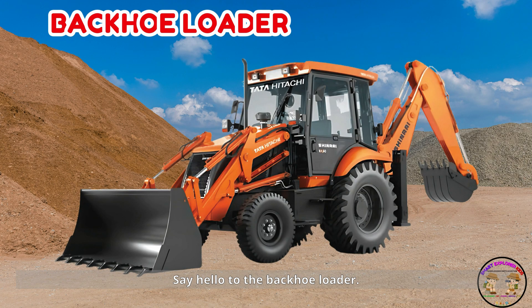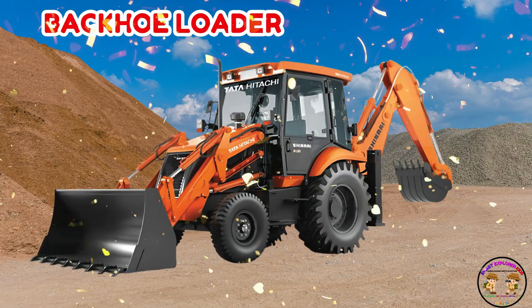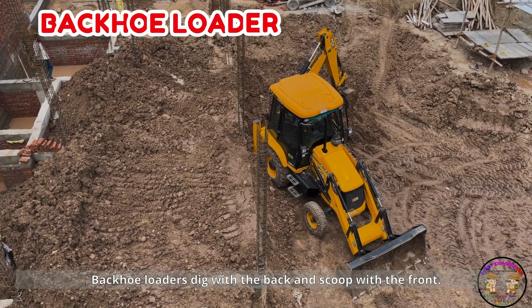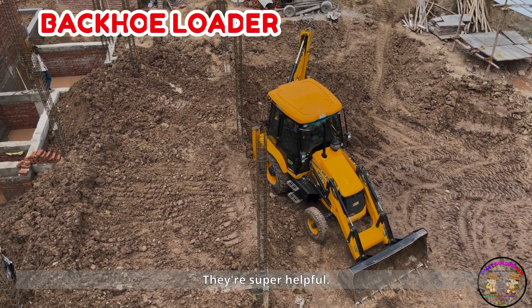Say hello to the backhoe loader. Backhoe loaders dig with the back and scoop with the front — two tools in one. They're super helpful.